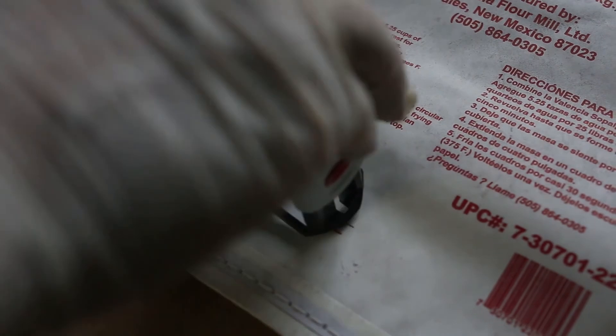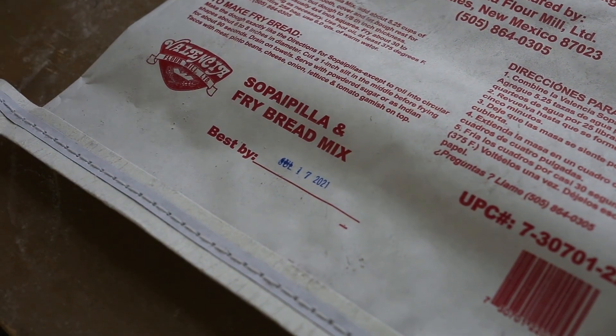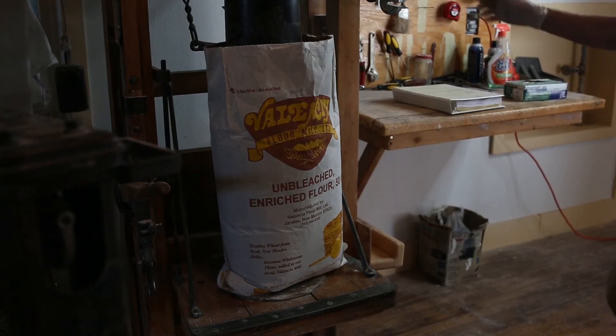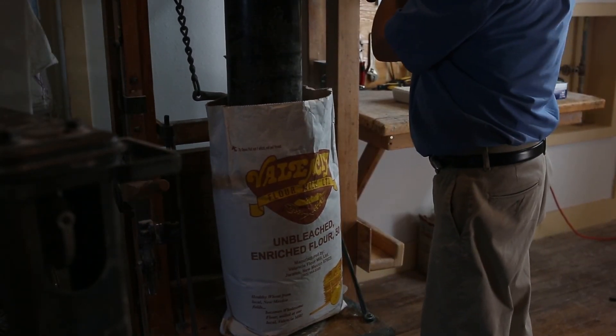We chose basic ingredients, never fillers, so that the flavors come from natural sources. No added sugar and no dyes are used. No long, unpronounceable chemical names here.